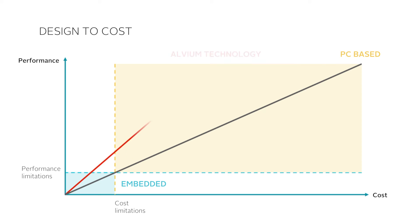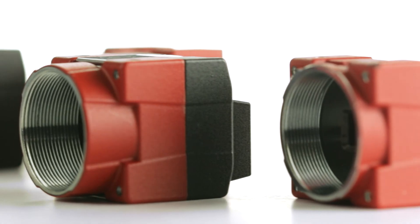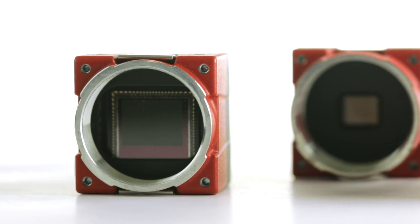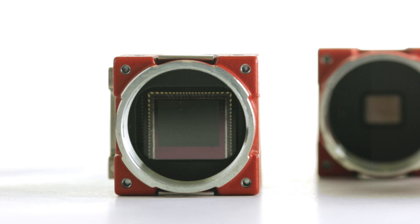For the first time, embedded system developers can access the advanced imaging power of industrial machine vision in a price class where they previously had to accept poor performance. PC-based machine vision system integrators now get the best of Allied Vision's quality and performance in the entry-level price segment. This totally changes the rules of the digital imaging market and is truly a revolution, brought by the Allied Vision ONE product line and the Elvium technology.